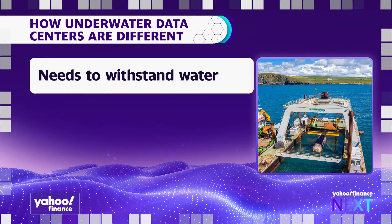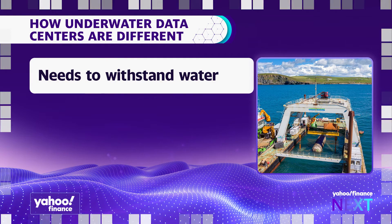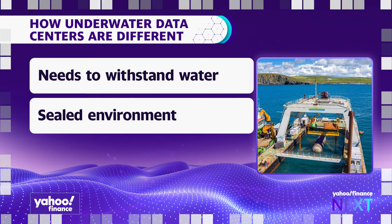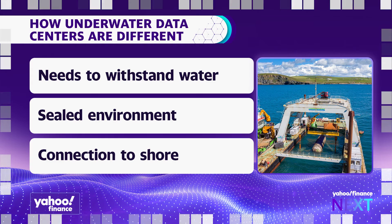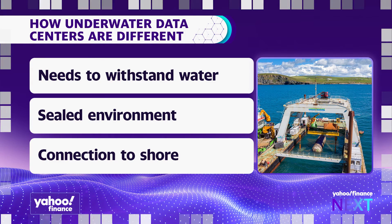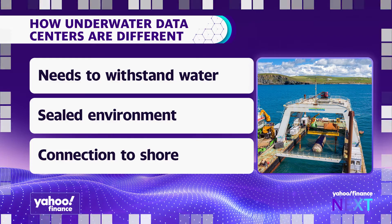An underwater data center is similar to a land-deployed data center, yet it has specific requirements. It needs to withstand the water from the outside. There needs to be a sealed environment, and it has to have some sort of connection to shore in terms of providing power as well as the network. And that's not a trivial task.